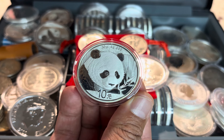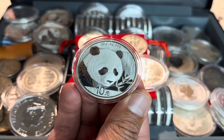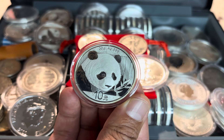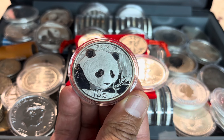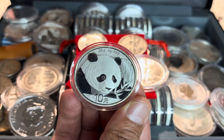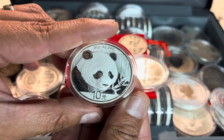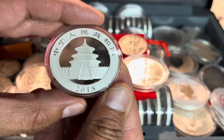In 2002, the China Gold Coin Corporation flirted with the idea of stopping the annual design change on the Silver Panda and repeated the same 2001 artwork. The coin world voiced its displeasure and the yearly changing artwork resumed in 2003. Currently, you can still find these for under $39 with free shipping — I think that is an absolute steal.